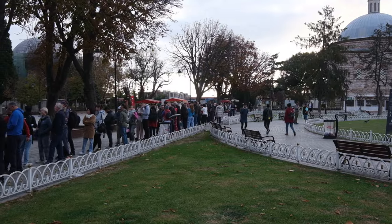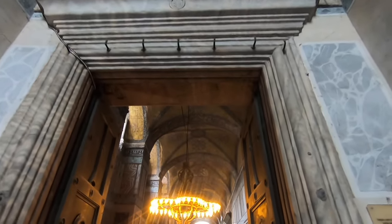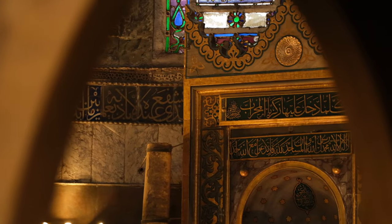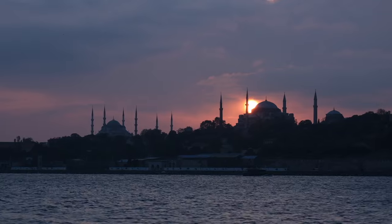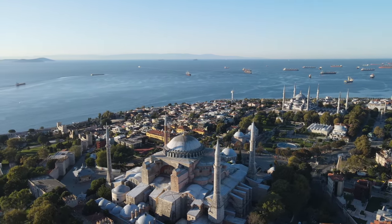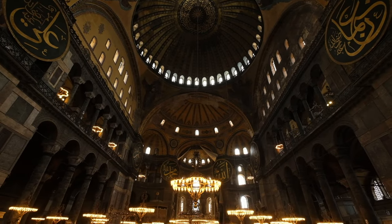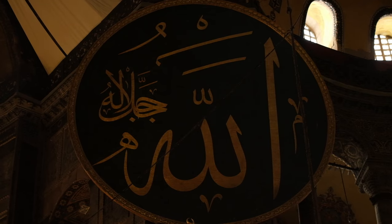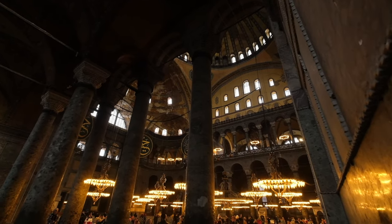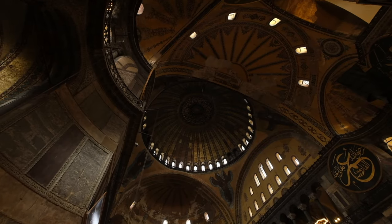By 8:45 there are now a couple hundred people behind us in line. Hagia Sophia is one of the main tourist attractions in Istanbul. Originally built as a church around 1,500 years ago, it's a great example of Istanbul's rich and diverse history — it has been a Greek Orthodox church, a Catholic church, a museum, and a mosque over its lifetime. It has survived earthquakes, fires, and wars and is still in active use today. Christians contributed the grand dome and biblical mosaics; then the minarets, chandeliers, and calligraphy were added when it became a mosque. Once inside, what looks like hundreds of rooms from outside is actually one massive open space.